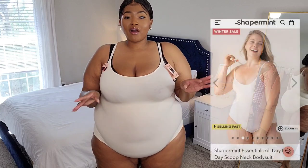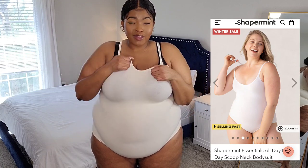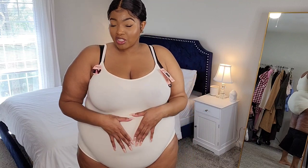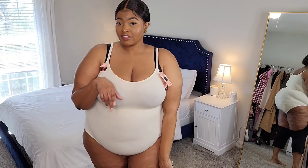This next one is their all-day everyday scoop neck bodysuit — so comfortable! I got mine in a size 3X; I probably could have sized down but I like the looseness. If they have this in other colors, it's a must-have. It gives you 360 tummy control and you can wear it for everyday use, with or without a bra. You can adjust the straps in the back. It does have snaps at the bottom, but I just pulled it up and it worked fine. I'll be pairing this bodysuit with the mid-waisted shaping biker shorts.